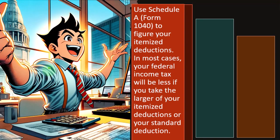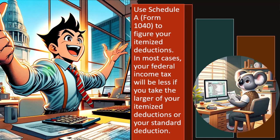You're going to use Schedule A for Form 1040 to figure your itemized deductions. In most cases your federal income tax will be less if you take the larger of your itemized deductions or your standard deduction. So the general idea: you calculate your itemized deductions and then see if they're greater than the standard deduction. If so, you take the itemized; if not, you take the standard.